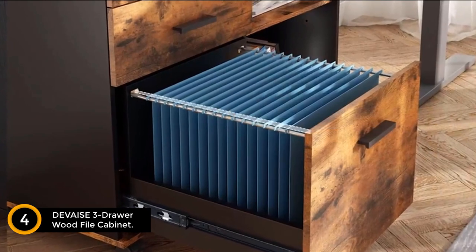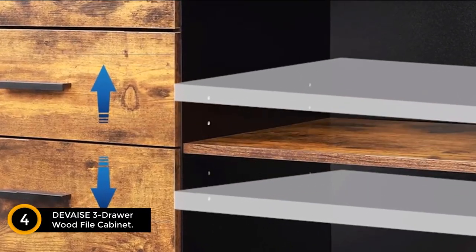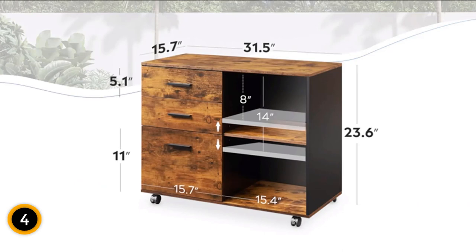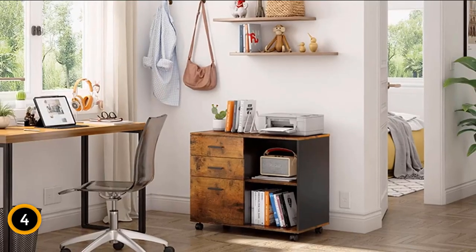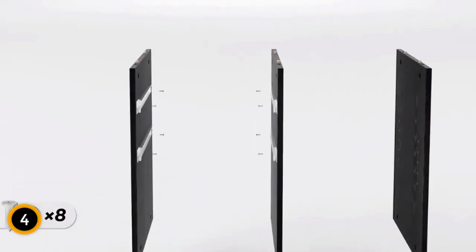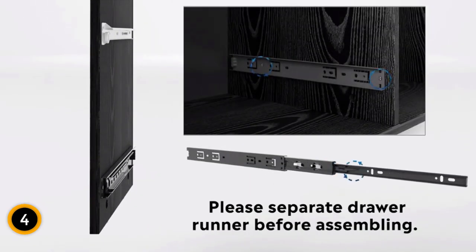Moving on at number 4: the DeVez 3-Drawer Wood File Cabinet. Experience optimal organization with our multifunctional and stylish filing cabinet, designed to streamline your office or home study. Featuring open storage spaces, file drawers, and a storage cabinet, this unit is crafted to keep office machines, paper, files, and supplies neatly organized. Whether placed beside or under your desk, its sleek and modern finish effortlessly integrates into any workspace.